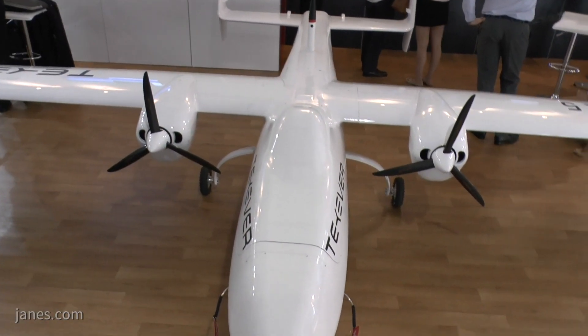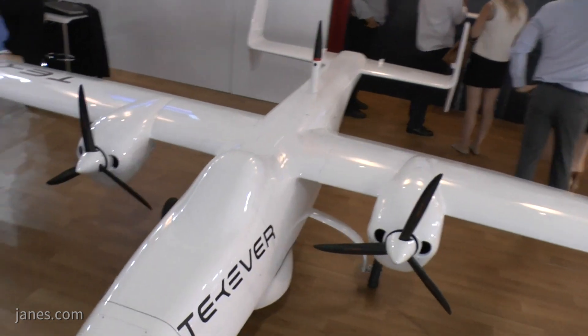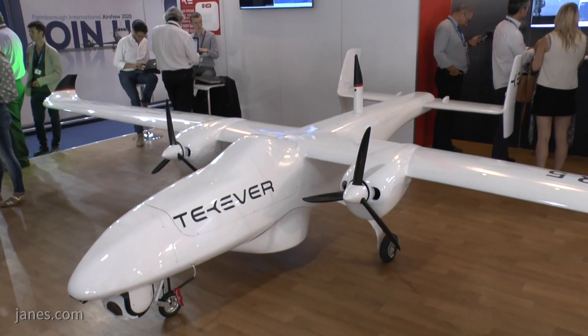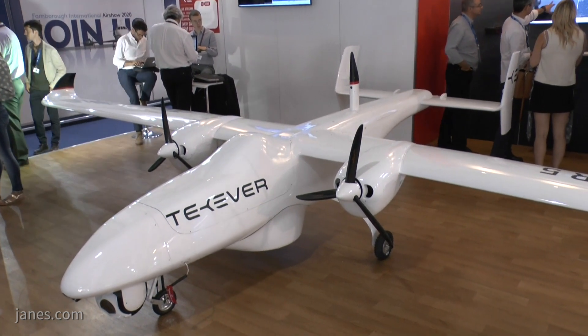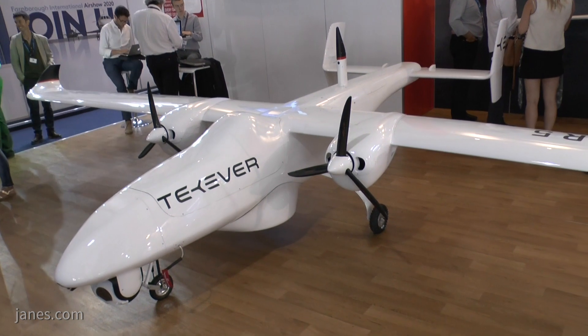Could you tell us about the AR-5 unmanned air vehicle? Sure, the AR-5 is this aircraft right behind me and it's a maritime patrol unmanned vehicle. Basically what it does, it's designed to do maritime surveillance missions and we were able to fit in a very small package all the capabilities that are usually available in a much larger system.